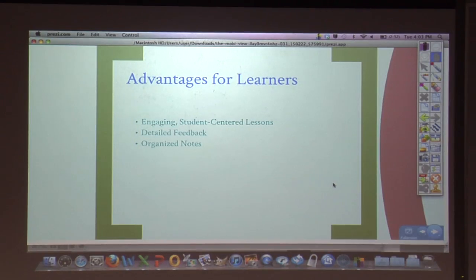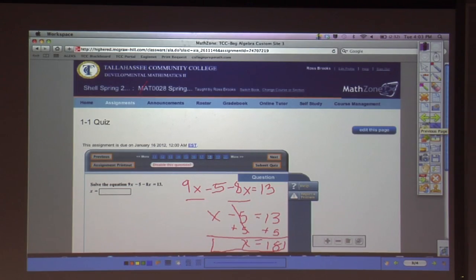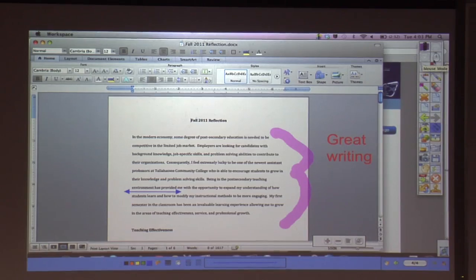And with the MobiView, you can organize your notes very easily. Everything that I've written is saved — kind of like on a smart board. So I can save it as a PDF and post it to Blackboard so students have all of my notes readily available to them.